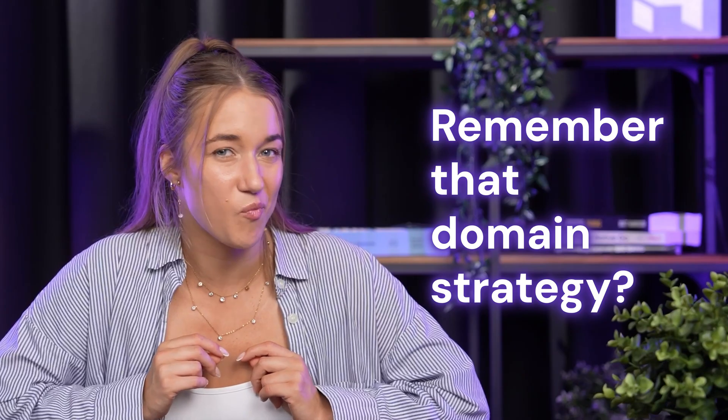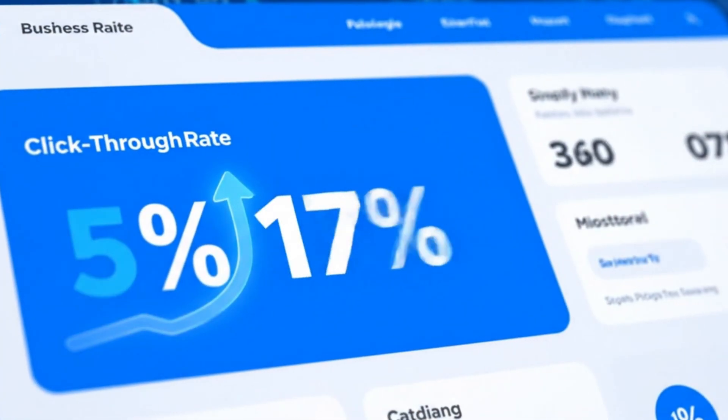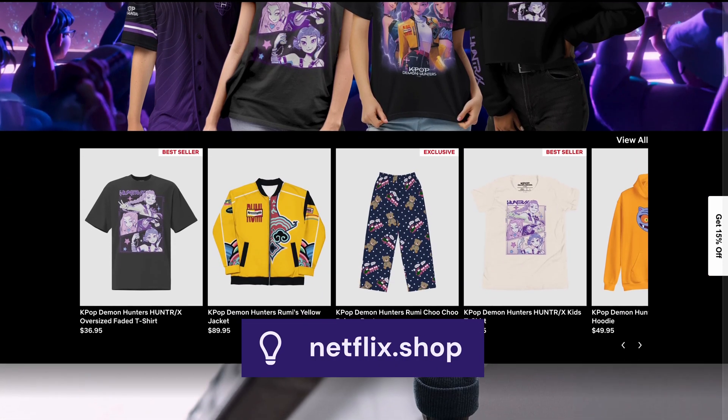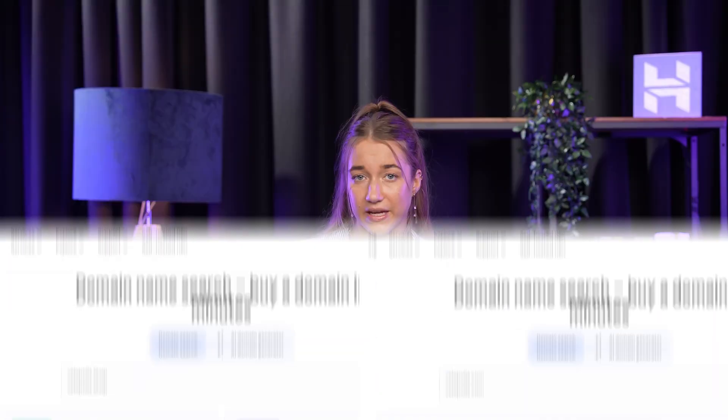Now, remember that domain strategy I mentioned at the beginning? Your side hustle really does deserve to stand out alongside major brands. When you're building up that online shop, you should consider a domain extension that shows off what your business is all about. With the dot shop extension, your customers immediately know exactly what they're getting — an online shop that is ready and open for business. This clarity can actually boost your click-through rates. And because dot shop is a newer extension, you're way more likely to get your exact brand name without resorting to awkward hyphens or numbers.